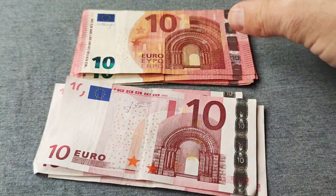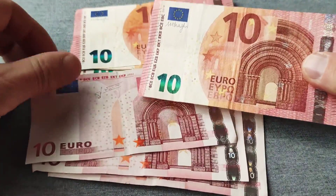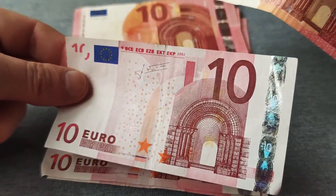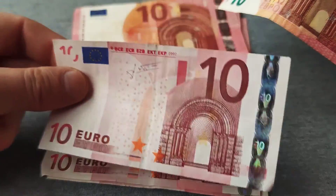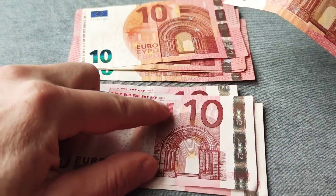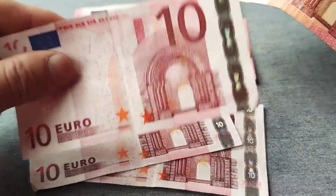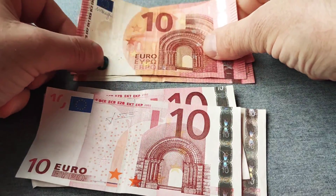Here we have another 10 euro which is not the same as the other one. By the way, if you have these 10 euros you should keep them in your collection, because they are worth more now and can be worth even more later, since they don't make them anymore. This is the old one, and this here is the new one.